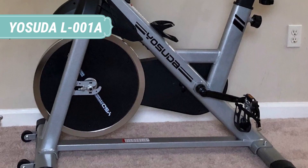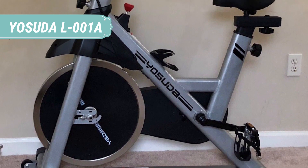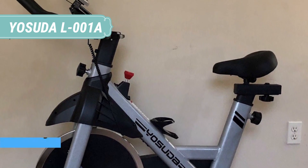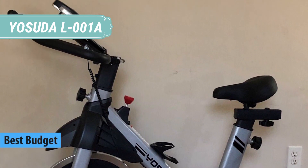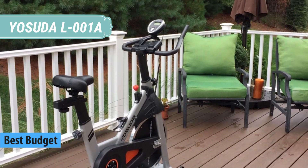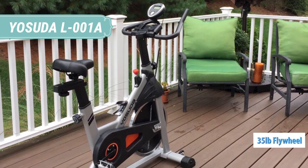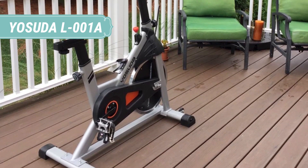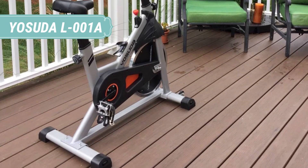At number 4 we have the USUDA L-001A. The USUDA L-001A Endure Cycling Trainer is the lighter version of the L-007 model. In terms of specs and features, it can be compared to the Pi High S2 but does have a heavier flywheel. It's a bike designed for home use; however, it can support just about any spin workout.